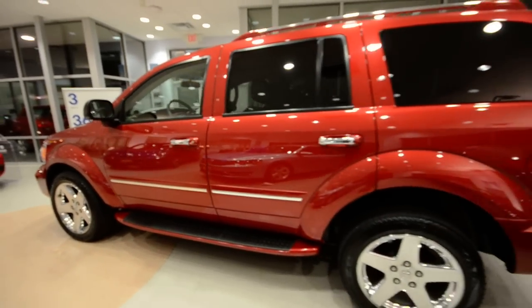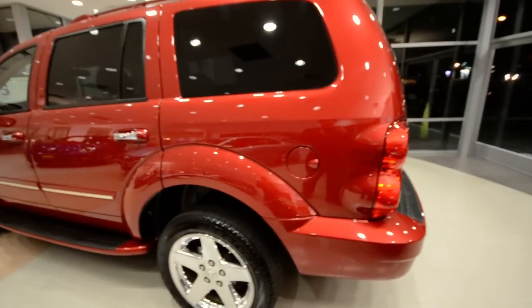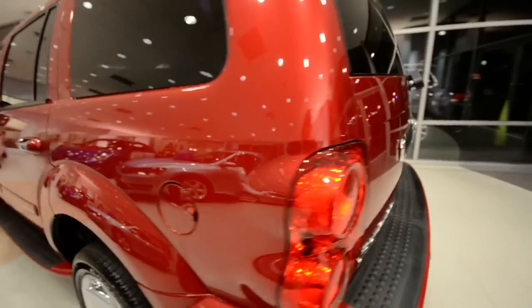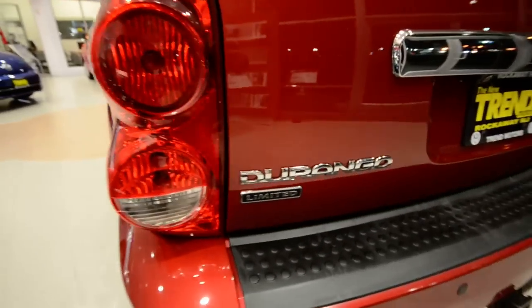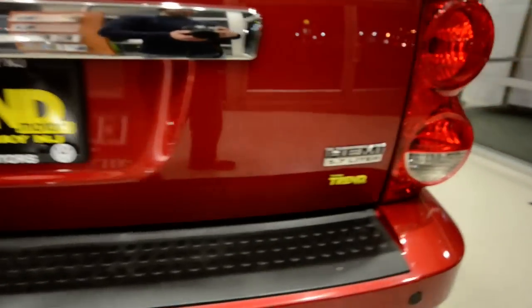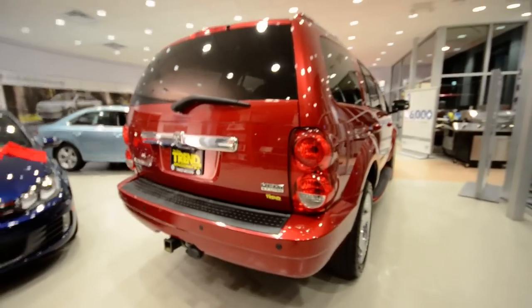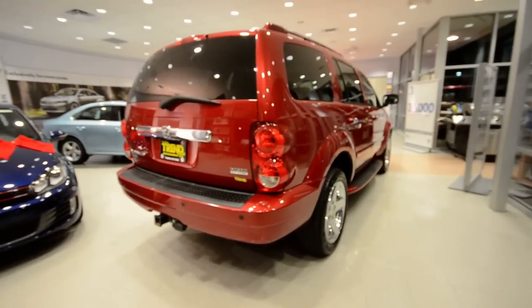Brag about that one to your friends who drive white vehicles and plain-jane black cars. This is the Limited trim level, and yes, it does have a Hemi — it's a 5.7 liter, plenty of power, plenty of torque, automatic transmission.